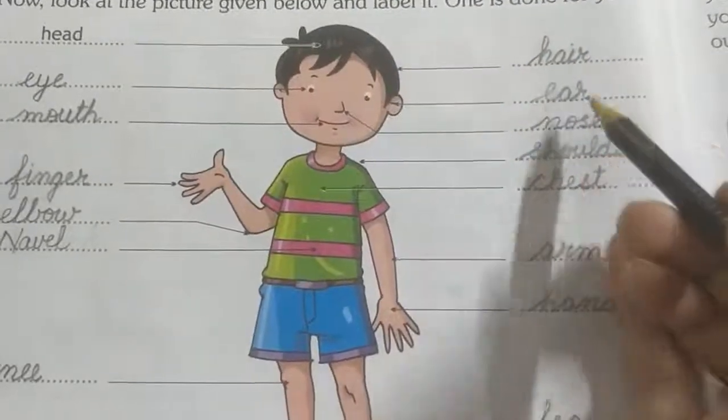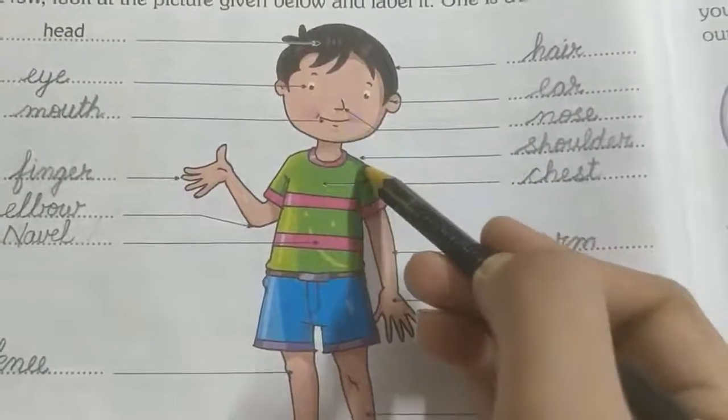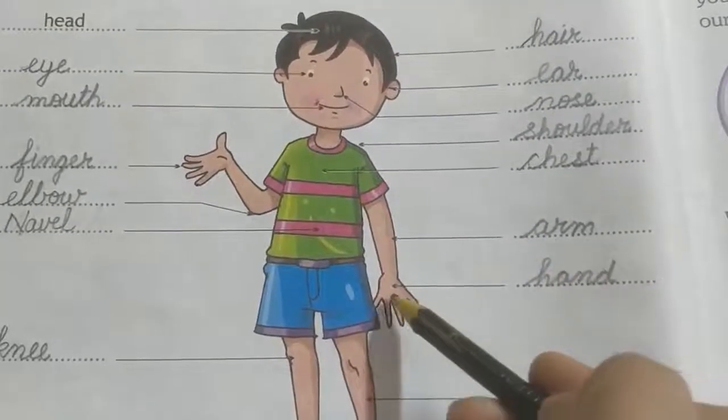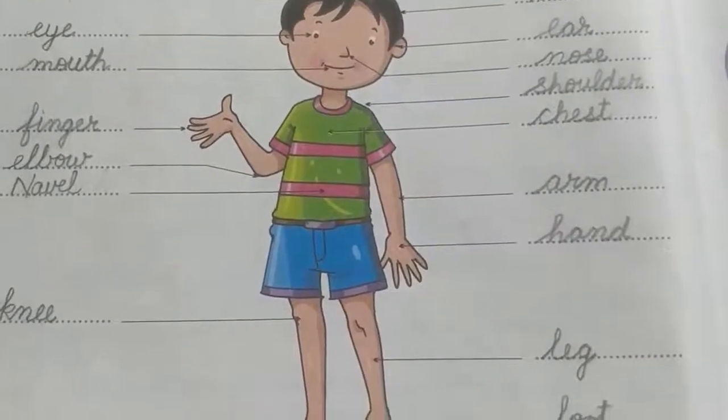This is ear. And this is ear. This is nose. This is shoulder. This is chest. And this is arm. This is hand. And this is leg. And last, this is foot.